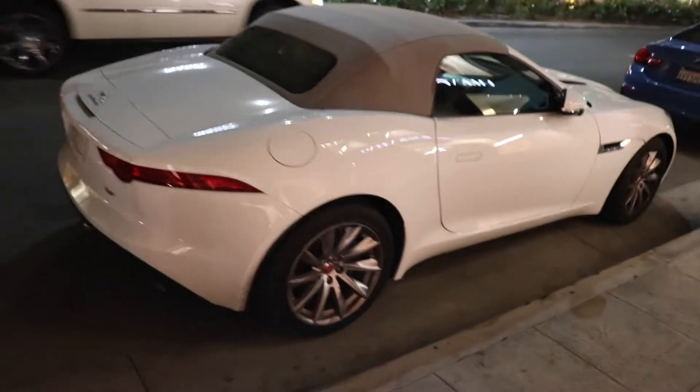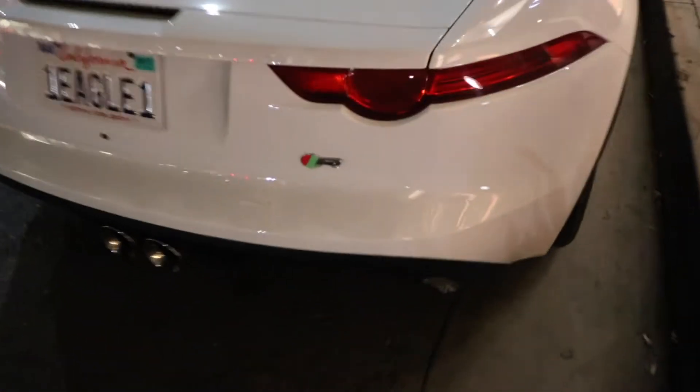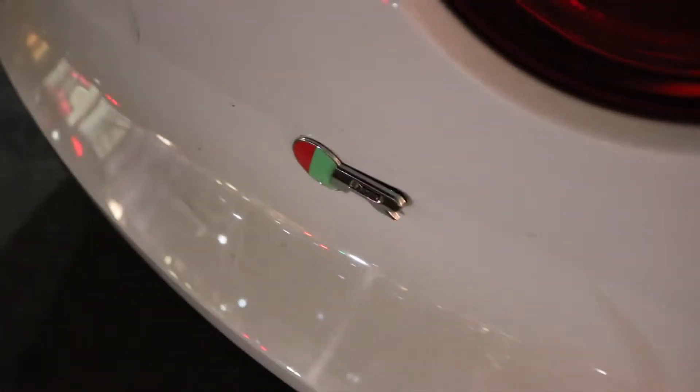Okay, here you go — V6 F-Type and they put their own R badge on it. It's peeling up right there. That is awful.